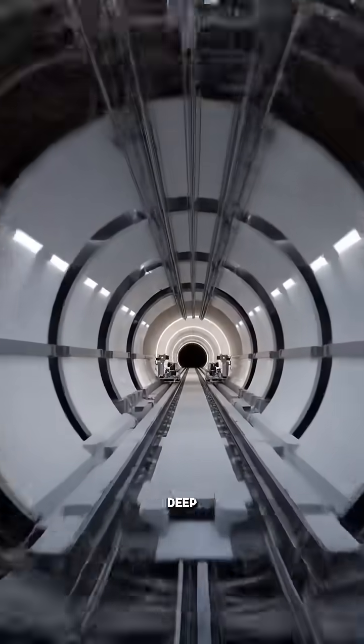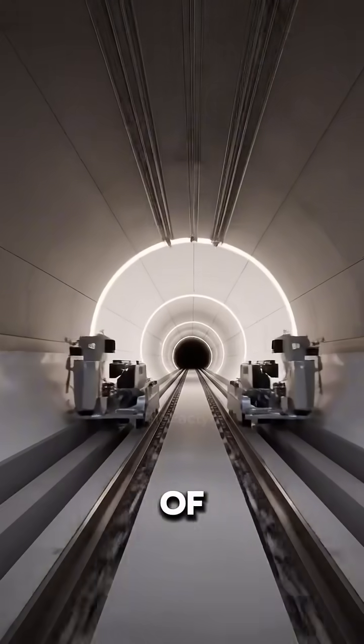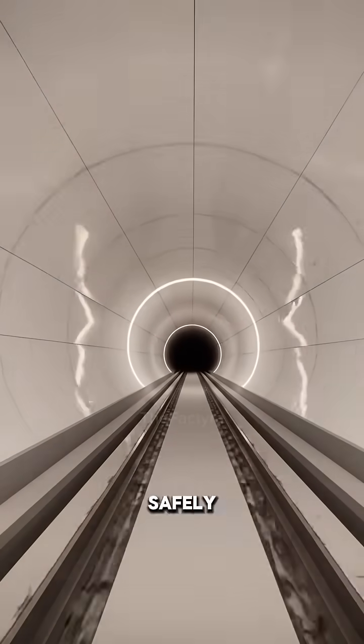Do you know how huge metro tunnels are built deep underground? A precise system of machines digs and shapes the tunnels safely.